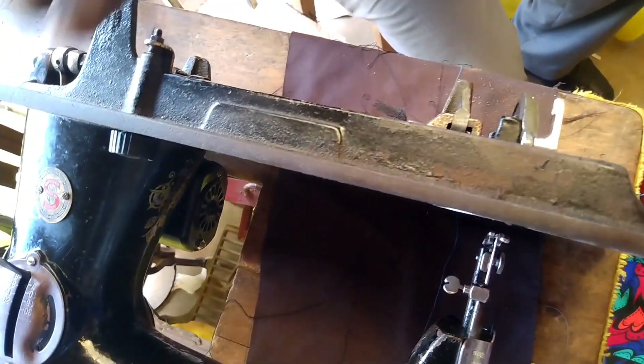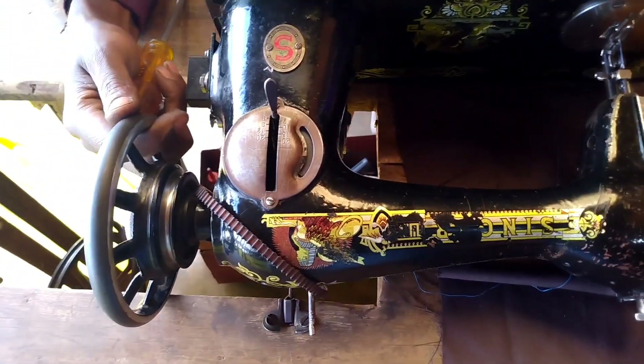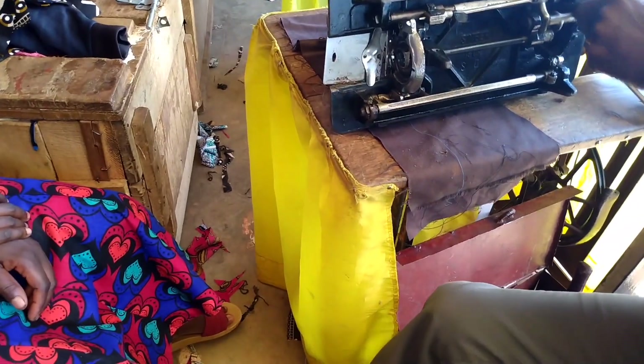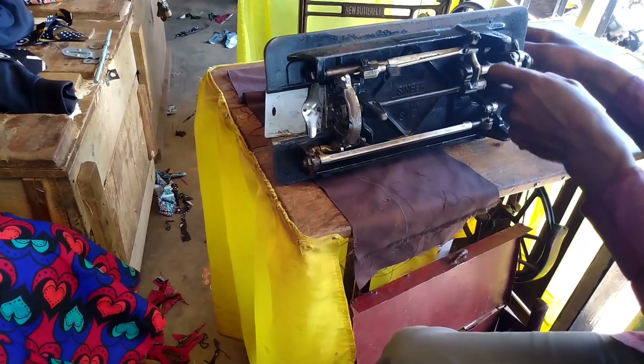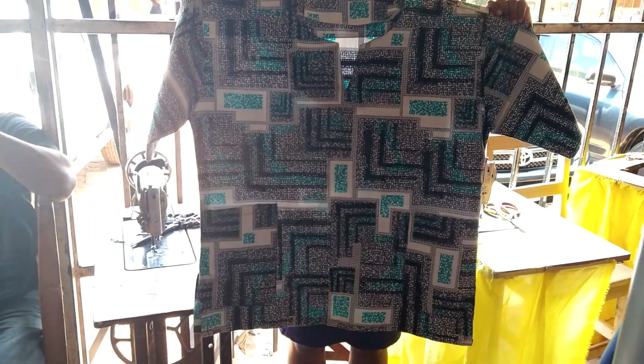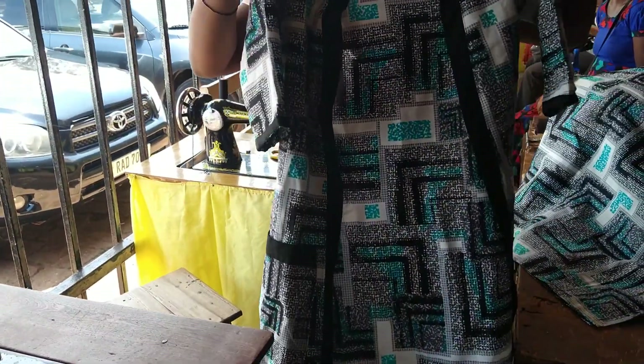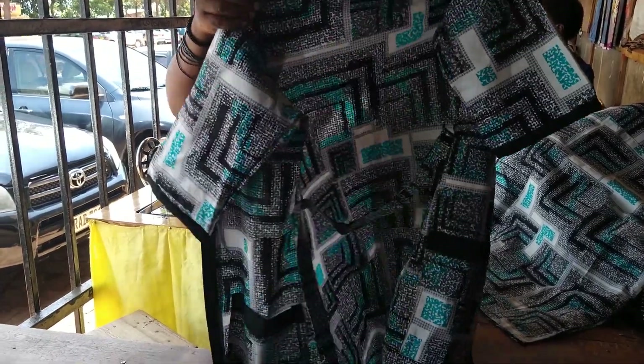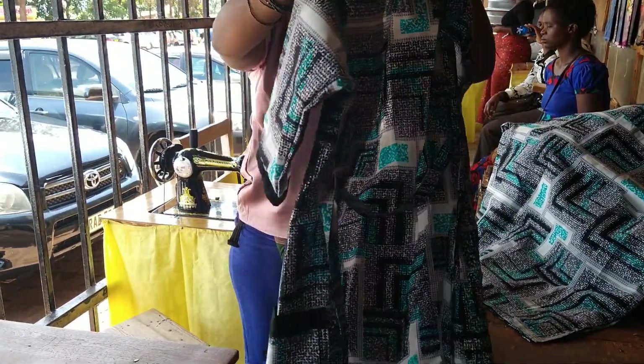This man was also trying to repair another woman's machine. Some of them don't want you to record their face, so I didn't show his face. She was just waiting so she could continue her work. That's the lifestyle in Rwanda. When they finish sewing, the customer is ready to take their clothes and go home — that's how these women make money.